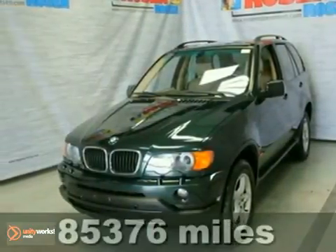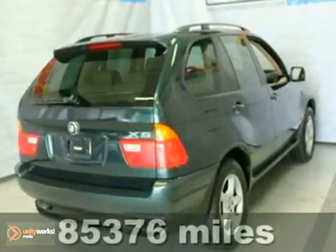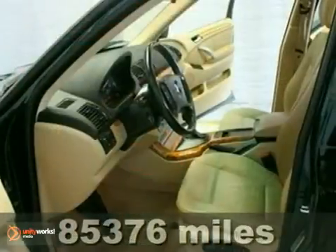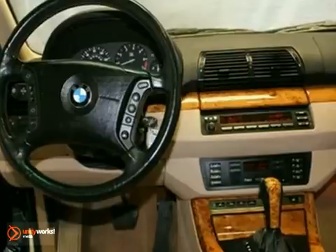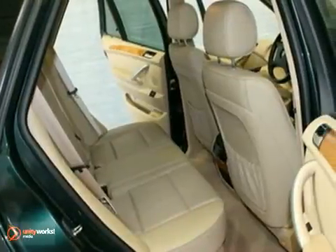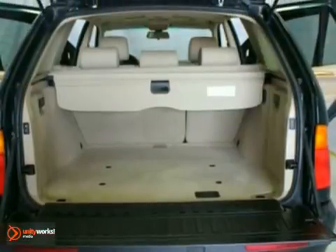Here's an extra clean 2003 BMW X5 that's loaded. It offers alloy wheels, a sunroof, and heated leather seats. And with a heated multifunction steering wheel and all-wheel drive, this one won't be here long. Come take a look.